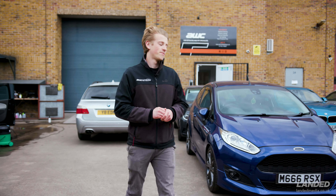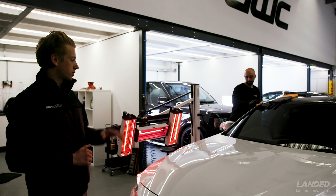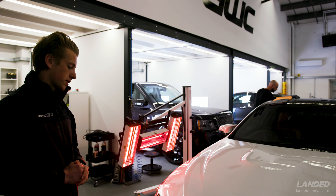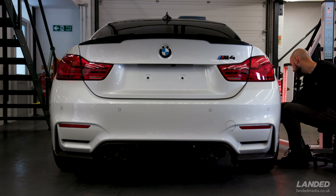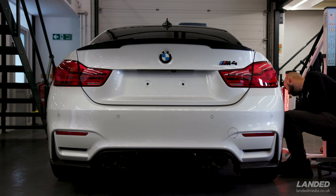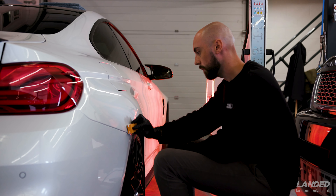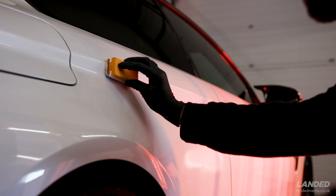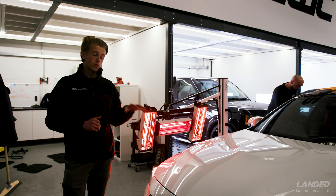The first vehicle we're working on is this BMW M4, which Ryan is completing our CarPro Cquartz Finest Reserve ceramic coating on. We've got the infrared baking machine here again, which just makes sure the ceramic is bonded onto the paint as best as possible. With this coating - it's our upgraded option - you get better gloss, durability, and water beading too.